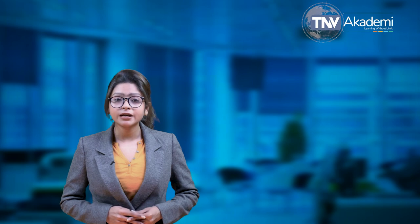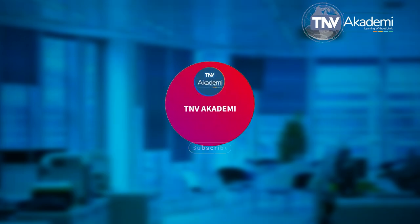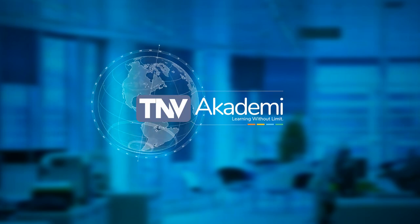I hope you have understood about the ISO 15378 standard and what it is all about. If you have any questions, please put them in the comment section of the video and we will be happy answering them. Till we meet next, best wishes from TNV Academy. Thank you.